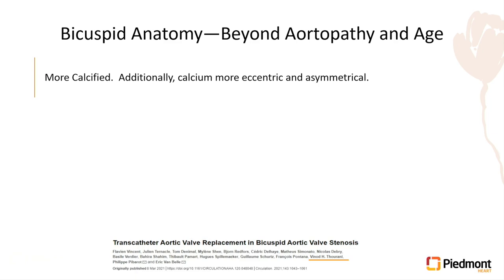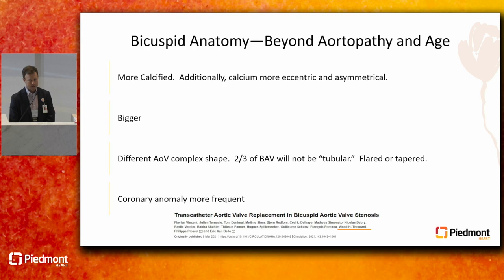This is something we can do well. It does, however, take a little bit of extra planning to figure out who we should be doing this in. Beyond aortopathy and age — which we'll address later in this session — the first thing when someone refers a bicuspid patient for TAVR is: how old are they and what does their aorta look like?